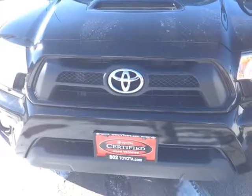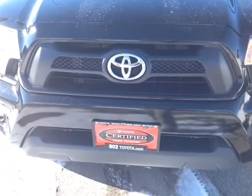And again, Mike, thank you for spending a few minutes with me this afternoon on this certified pre-owned 2012 Toyota Tacoma TRD double cab. Looking forward to seeing you very soon right here at 802 Toyota Scion. Have yourself a great day.